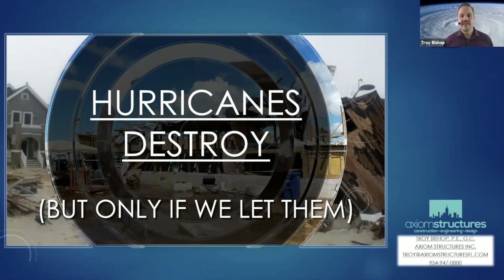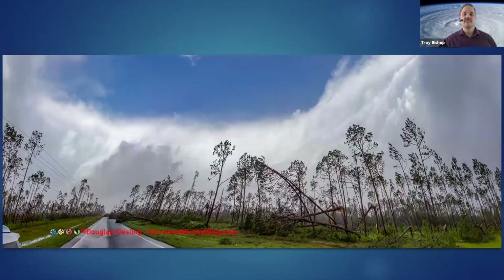This presentation is really about how we forget the power of mother nature. This is the eyewall of Hurricane Michael taken from just north of Panama City Beach on October 11th, 2018. The eyewall height of the hurricane was over 500 feet.